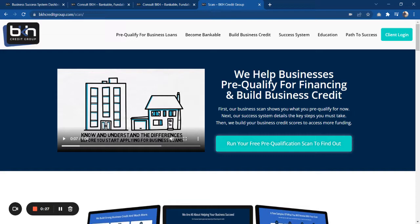What you're going to do is go to BKHCreditGroup.com/scan — as you see up here, BKHCreditGroup.com/scan — and I'll put a link to this in the description so you'll have it.